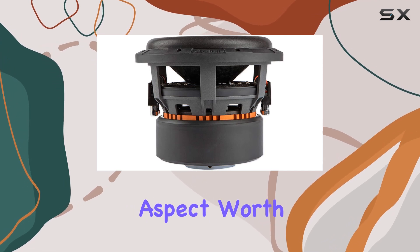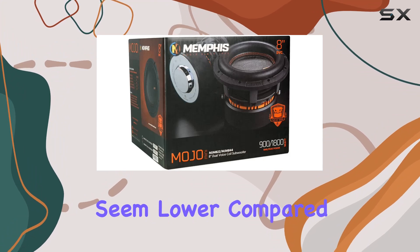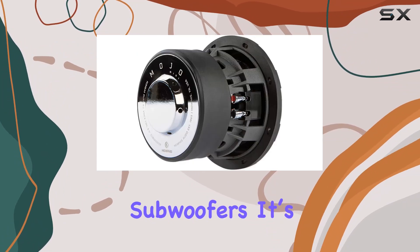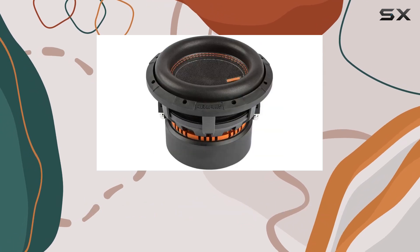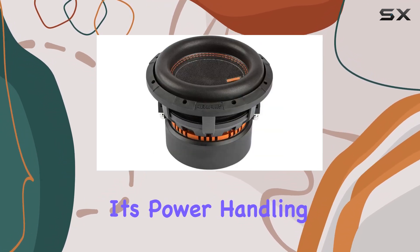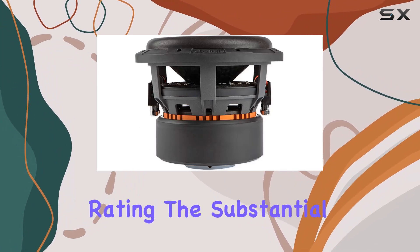Another aspect worth noting is the sensitivity rating of 82 dB. While this might seem lower compared to some other subwoofers, it's important to remember that sensitivity isn't the only measure of performance. The real-world output of this subwoofer, given its power handling and design, more than compensates for the nominal sensitivity rating.